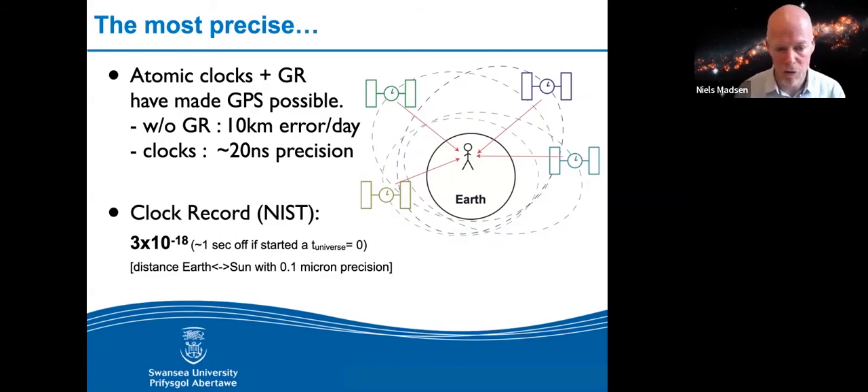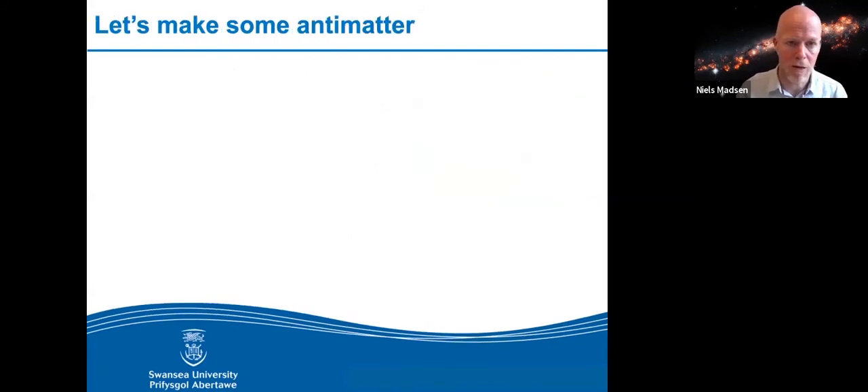You actually need four satellites rather than three to triangulate your position, because you don't know what time it is — you don't have an atomic clock in your phone. The world record in this kind of measurement is 18 decimal places. If you started that clock at the Big Bang, it would be just one second off today — like measuring the distance from Earth to the Sun with micron precision. It is the most precise tool in the human toolbox, so it's very attractive to potentially apply that to antimatter.